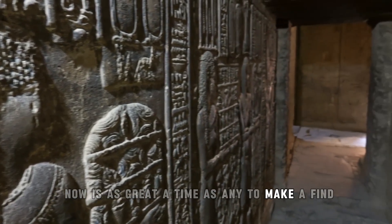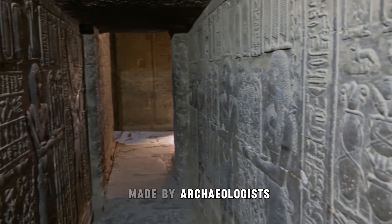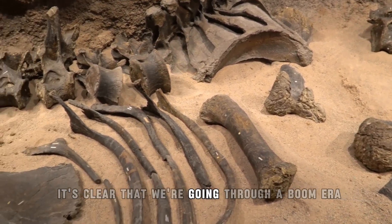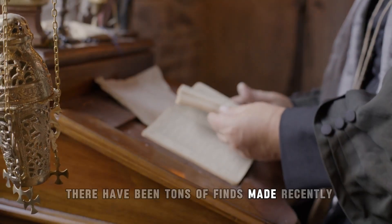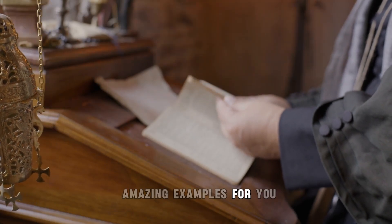Now is as great a time as any to make a find. From the sheer number of remarkable discoveries made by archaeologists, scientists, and even normal people in recent times, it's clear that we're going through a boom era in terms of gathering knowledge and insight. There have been tons of finds made recently, and we've put together some of the most amazing examples for you in this video.